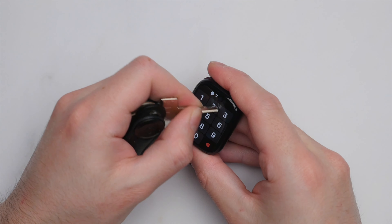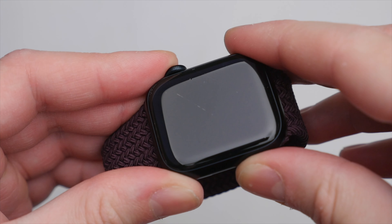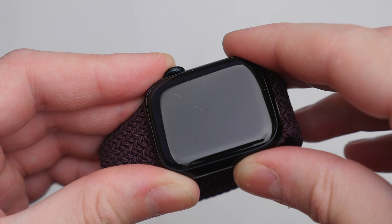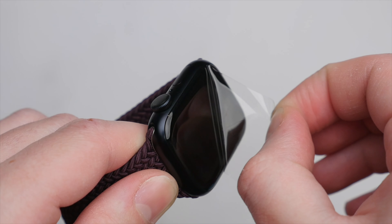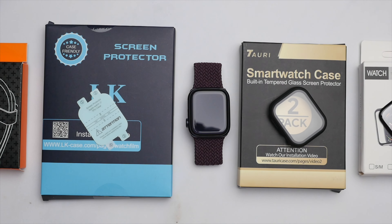However, regardless of whether you go for the SE or Series 7, do make sure that you get a screen protector, as unfortunately both are prone to scratching during normal daily use. I've done a separate video in which I compare the best screen protector options, which I will leave linked below, alongside a playlist with all of my other Apple Watch videos.